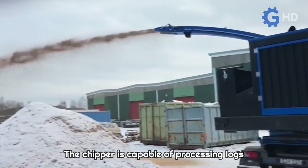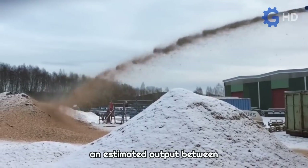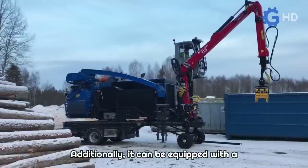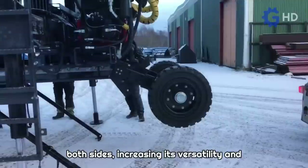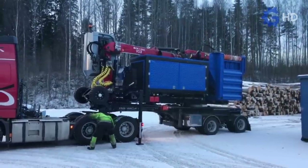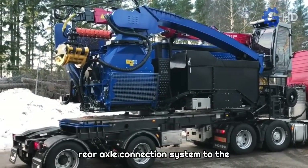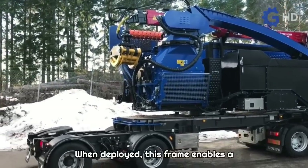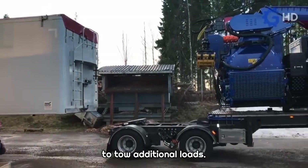The chipper is capable of processing logs with a diameter of up to 60 centimeters, with an estimated output between 200 and 350 cubic meters per hour. Additionally, it can be equipped with a rotating ring that allows operation from both sides, increasing its versatility and adaptability to different working conditions. A notable feature is its rear axle connection system to the mainframe through a sliding frame, which when deployed enables a fifth wheel for trailer coupling, allowing the truck transporting the chipper to tow additional loads.